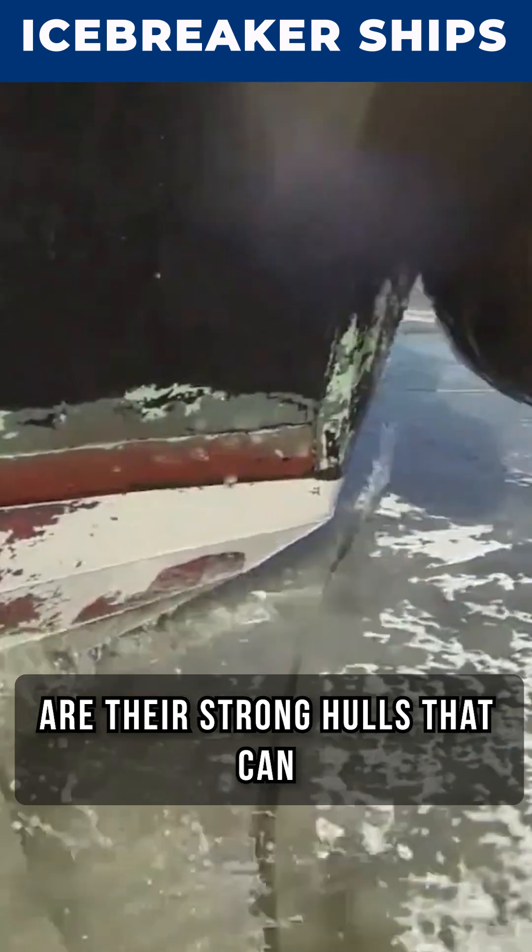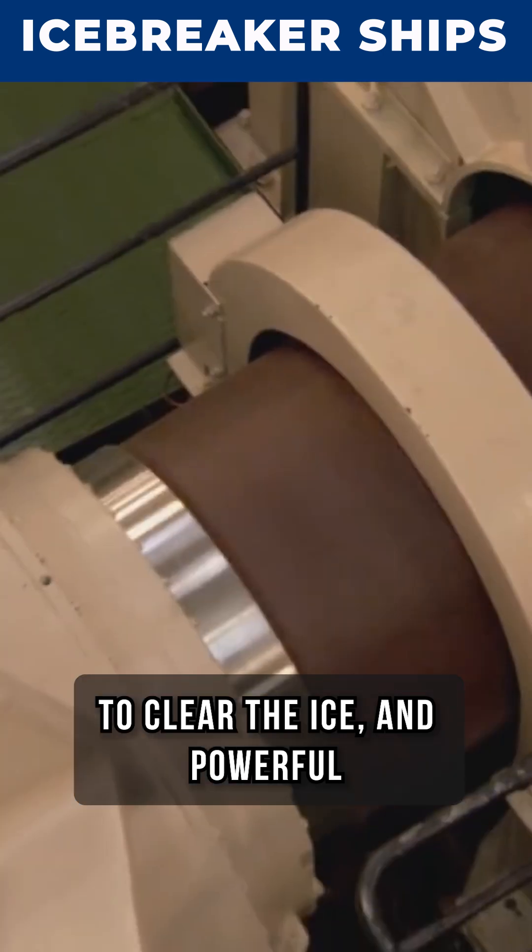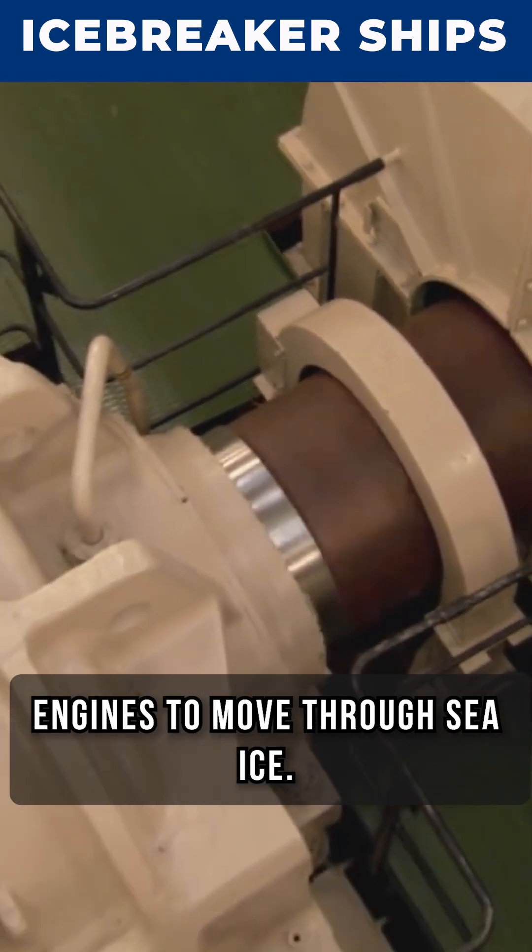What makes these ships stand out are their strong hulls that can handle icy waters, a special shape to clear the ice, and powerful engines to move through sea ice.